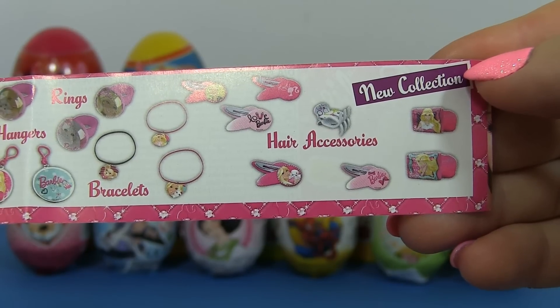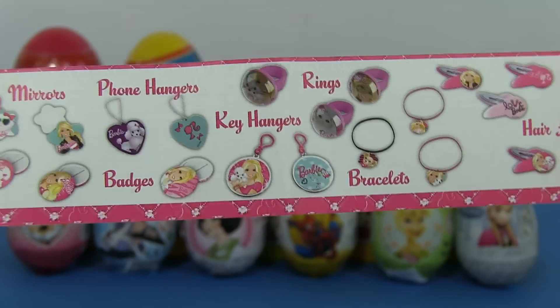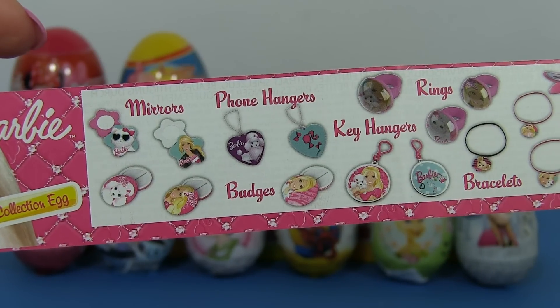And all the other toys! Key chains, mirrors, and so on!